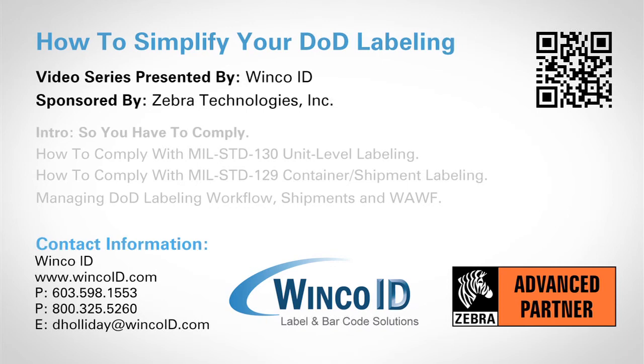We hope this information provides the peace of mind that you can simplify your military compliance labeling by contacting WinCoID. We'll help you every step of the way to provide the most reliable way to get in compliance now. Thanks for taking time to be with us today.